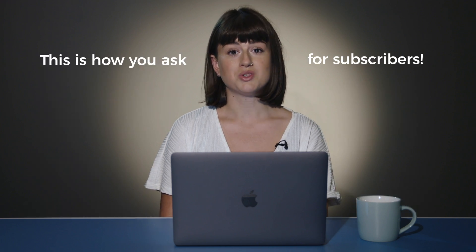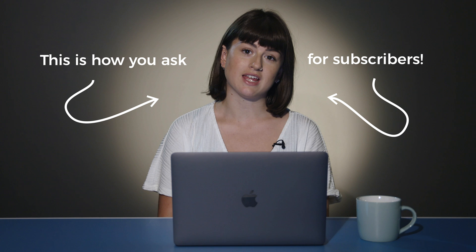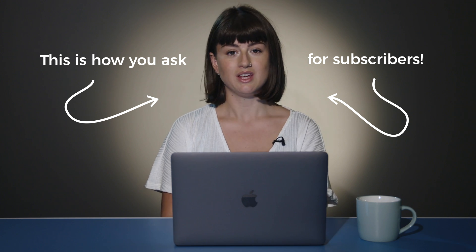If you have any questions or feedback, just comment below. And of course, if you enjoyed watching this video, please hit the like button and don't forget to subscribe to the channel. Thanks for watching.